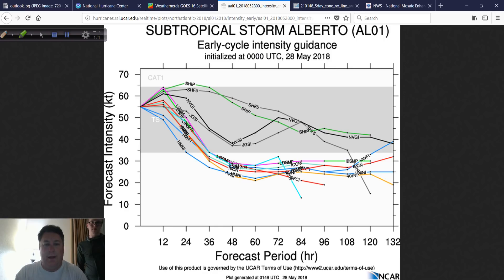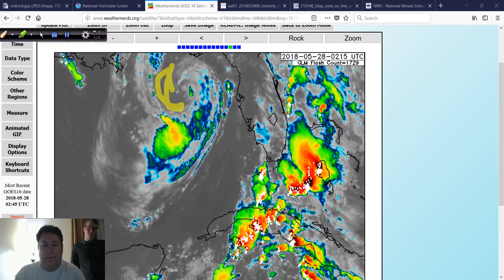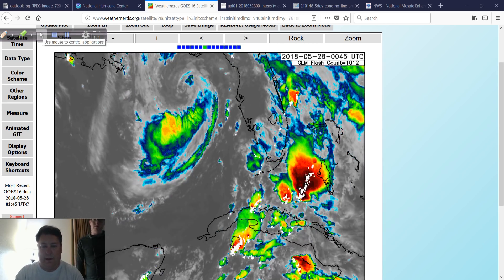And believe me, it can do it. Look at the intensity guidance from earlier this evening — this is the 0Z intensity guidance, 0 UTC. Some of the statistical modeling is now bringing it up to a Category 1. So there may be instances where we get some hurricane-force wind gusts underneath some of those stronger bands, if convection comes up. You're not going to see hurricane-force winds in a void of convection — it's going to be inside these convective areas, if it happens at all. The radar is really going to tell the story.